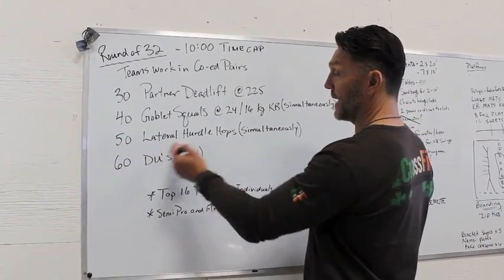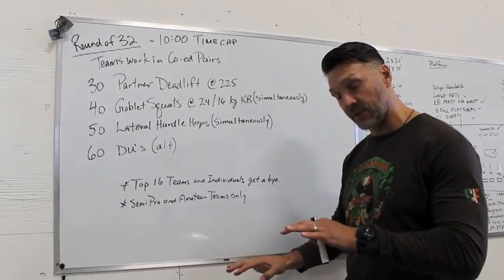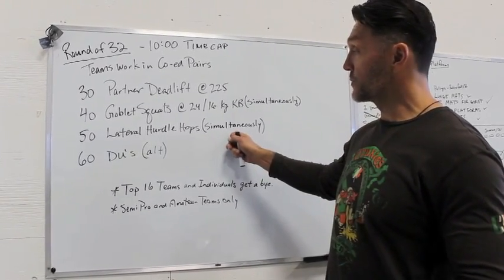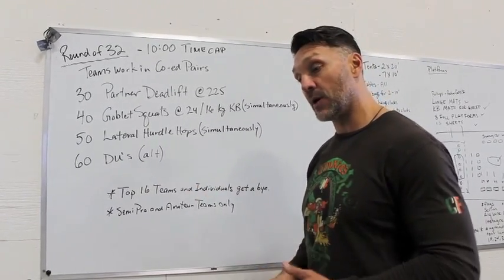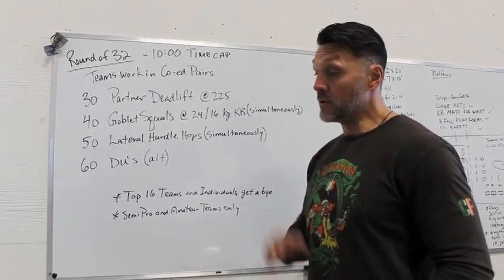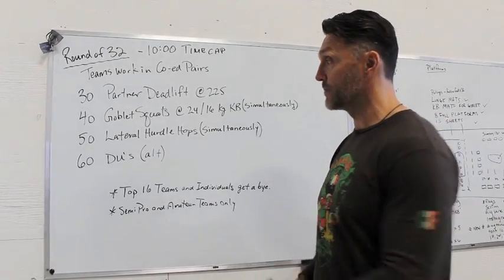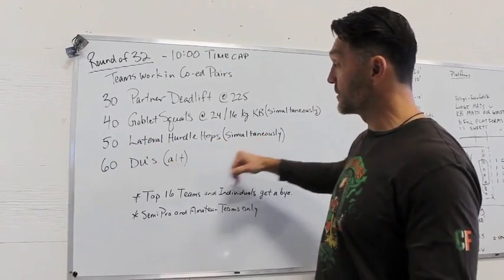Then we move on to 50 lateral hurdle hops. There are two different heights for the hurdles — a taller one for the guys, a shorter one for the gals. This movement is also simultaneous, meaning you and your co-ed partner have to jump at the exact same time across the hurdles. You can link these quickly as long as both athletes are in sync. Blast through that as fast as you can.